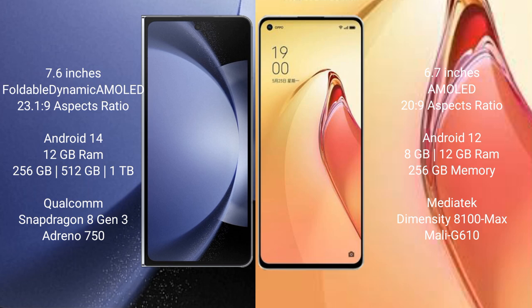The Samsung Galaxy Z Fold 6 runs on the Android 14 operating system. The Oppo Reno 8 Pro Plus runs on the Android 12 operating system.